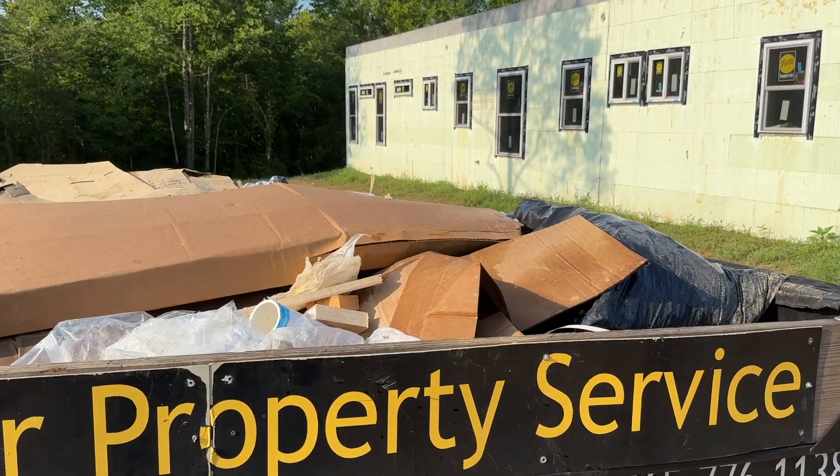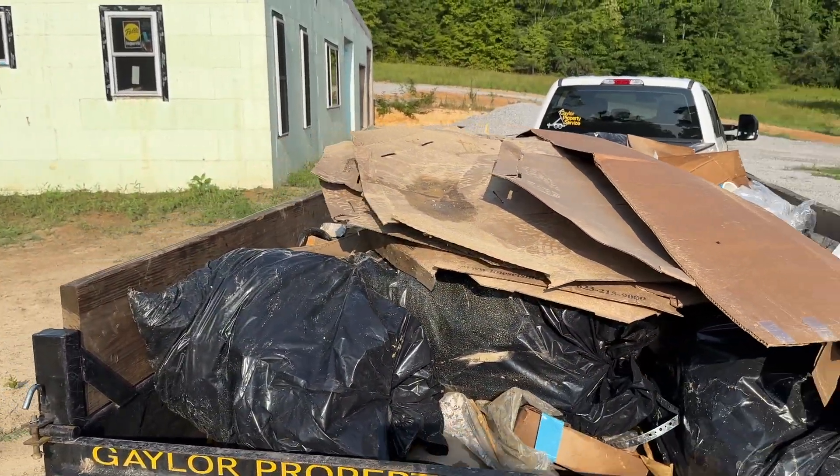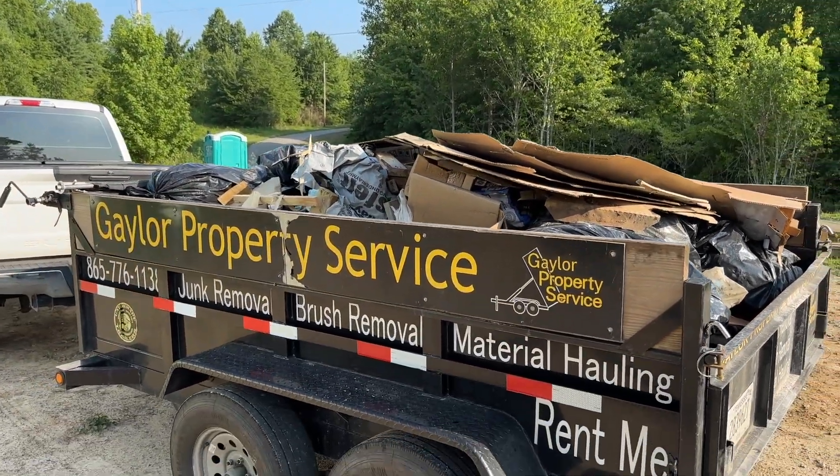So this is a very easy job. Full load. There's our full load of junk — these building materials. We'll get it all tarped up and headed out.